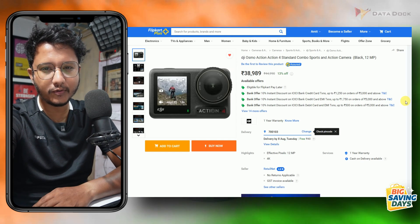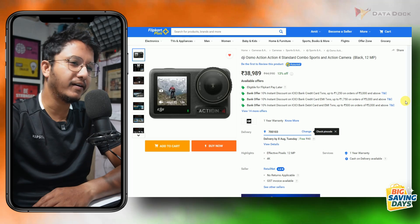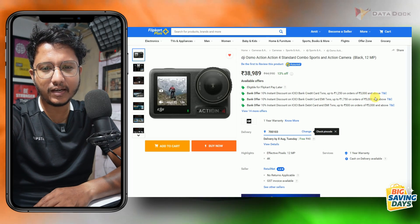DJI Osmo Action 4 has finally launched. The DJI Osmo Action 3 was not available for a long time, but now the DJI Osmo Action 4 is here. Its standard variant is priced at around Rs. 38,000–39,000.